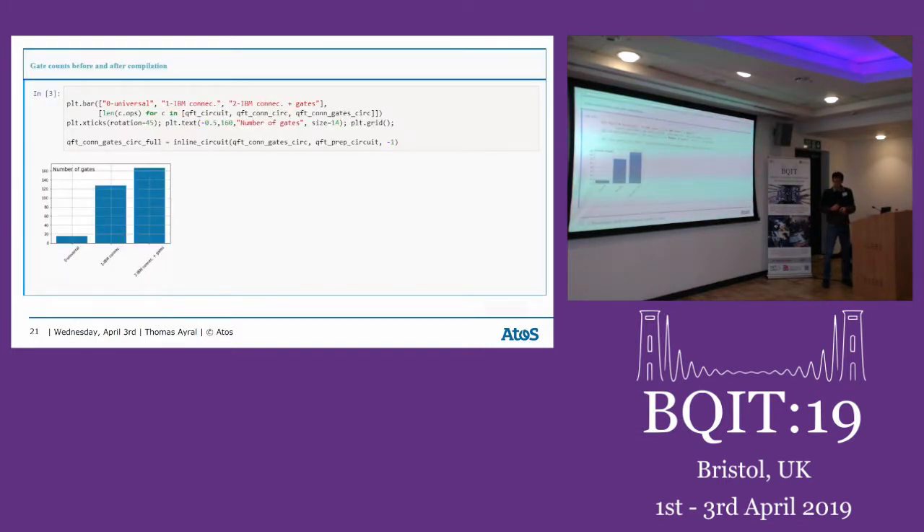To quantify the overhead: the textbook QFT circuit has 16 gates. Taking connectivity constraints into account, this grows to over 120 gates. Including the limited native gate set, it reaches around 160 gates — a factor of 10 increase just from these two hardware constraints. The routing algorithm that maps the circuit to the connectivity graph must be efficient, and this is an active area of investigation.